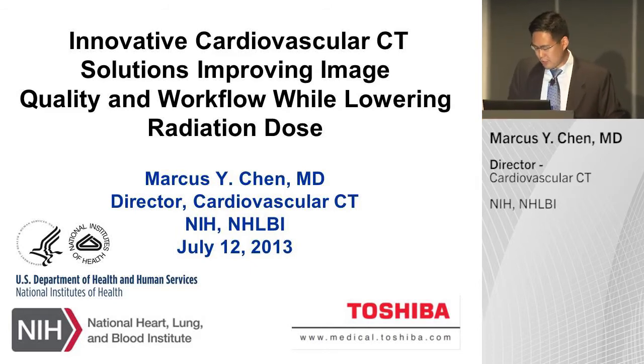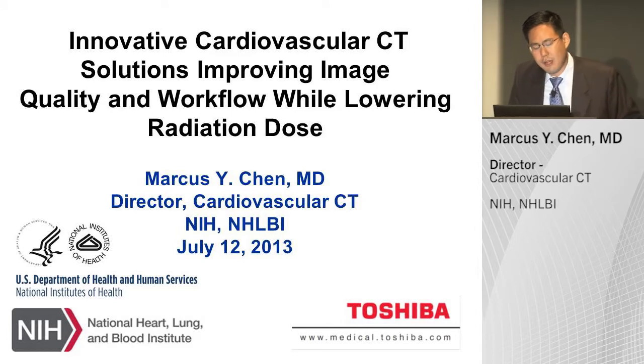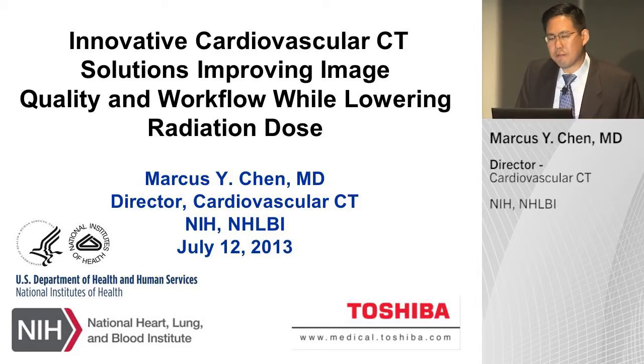This lunchtime, I'm going to discuss my experience with the newest Toshiba platform, the Toshiba Aquillion One Vision Edition.